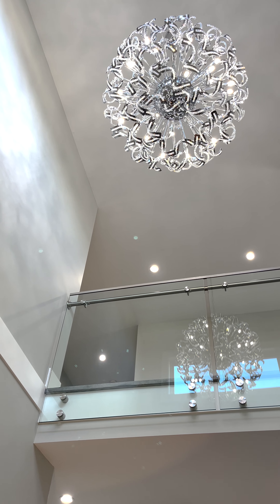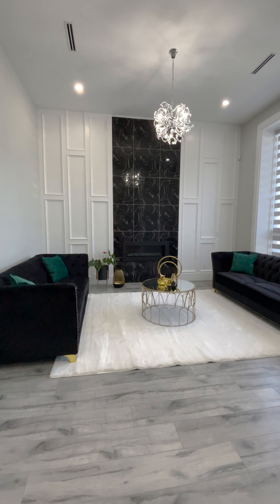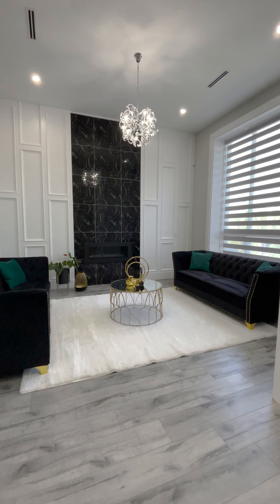Hey there, I'm Shannon from Team McKnight. Welcome to 2223 154th Street here in South Surrey. Come on in. Upon entry to this beautiful home you have this grand foyer with soaring ceilings, and off to the right you have a formal sitting room with a beautiful gas fireplace.